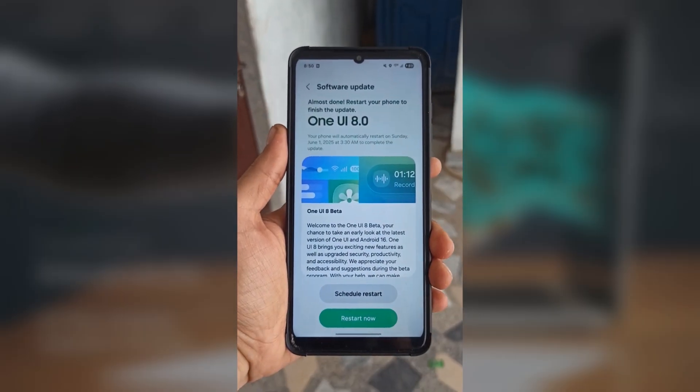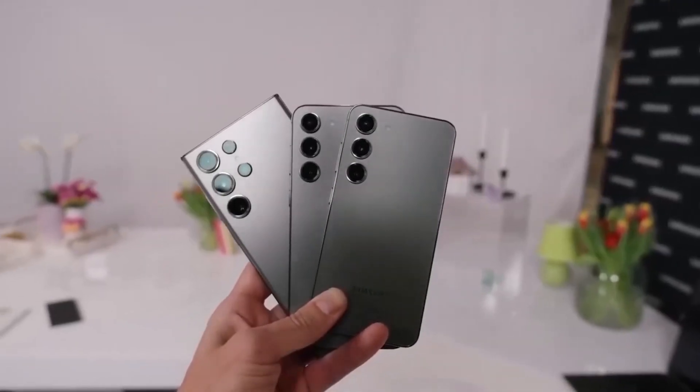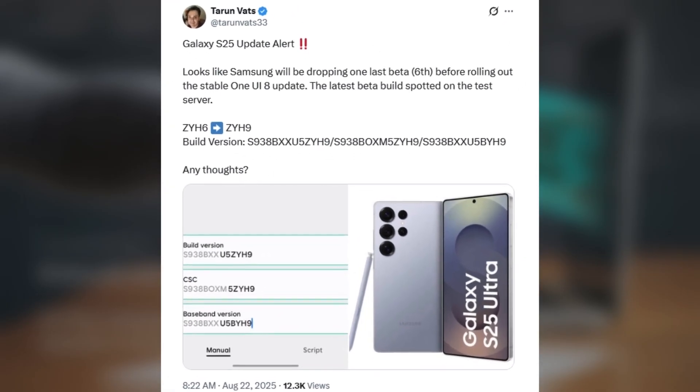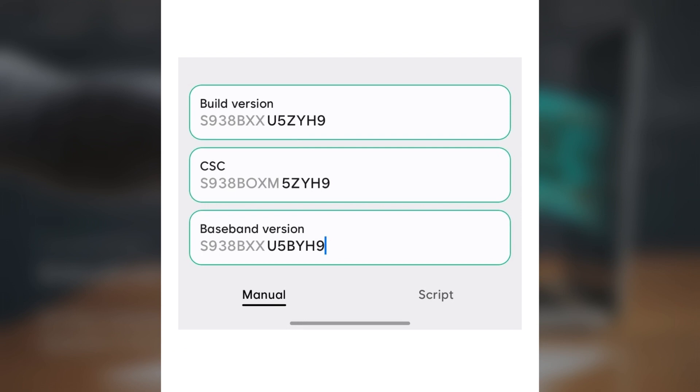But guess what? A new beta version has just been spotted on Samsung's servers. According to tipster Taran Vats, the software carries version number S938BXXU5ZUH9. That means we're now looking at a sixth beta release for the Galaxy S25 lineup.